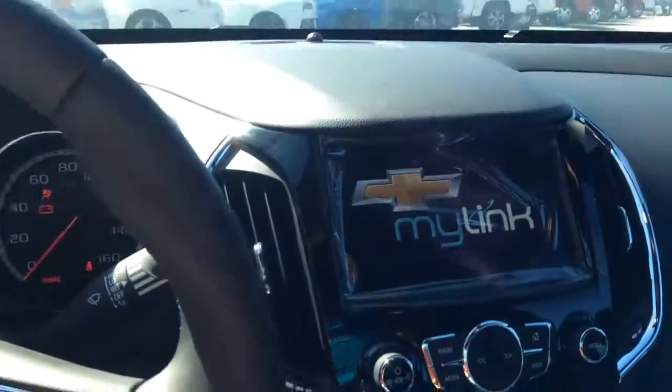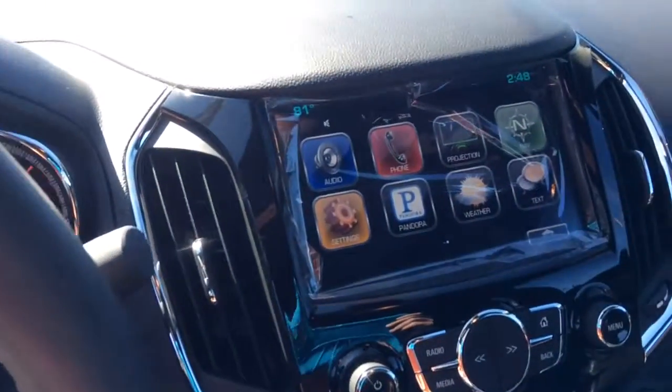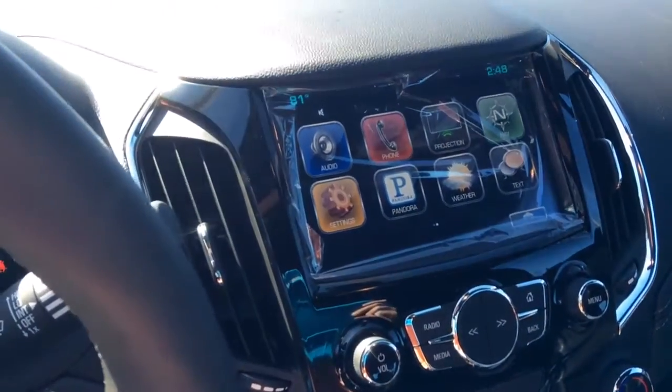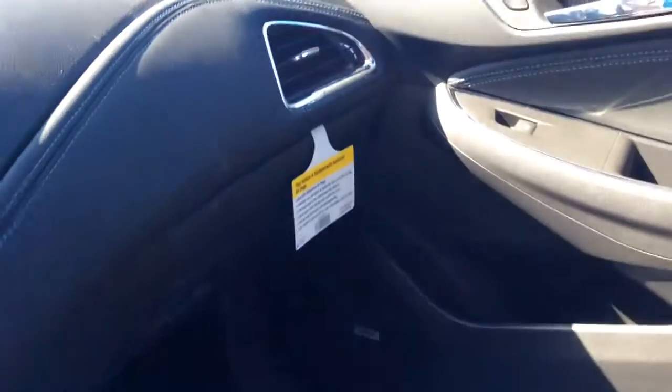As you can see, it does have the push to start right here. It's equipped with Chevrolet MyLink — it's got the 8-inch color touch display system right here. It does have backup camera, navigation, and Bluetooth capabilities, and all that good stuff as well.